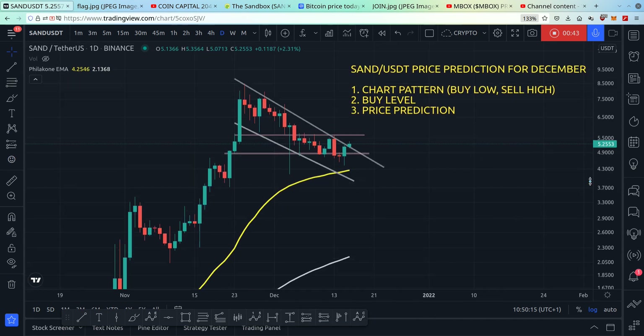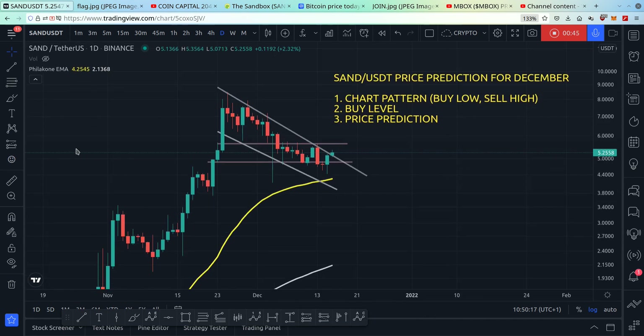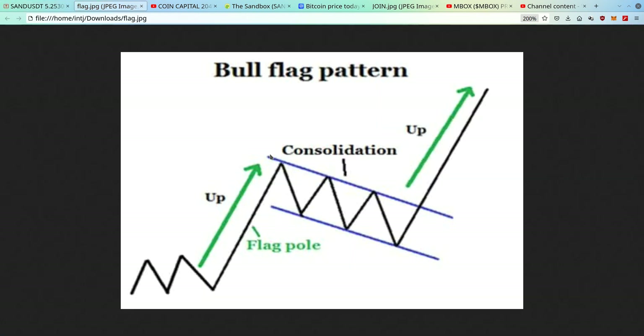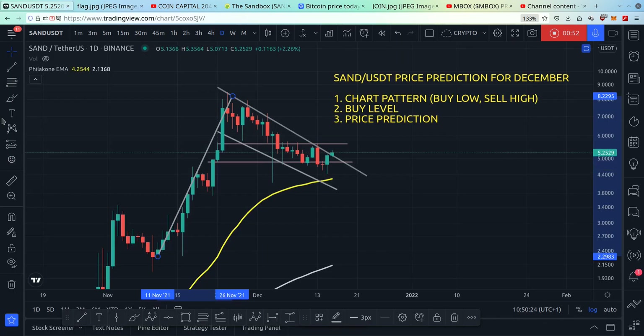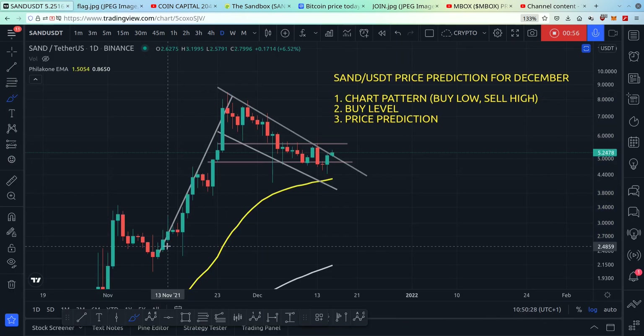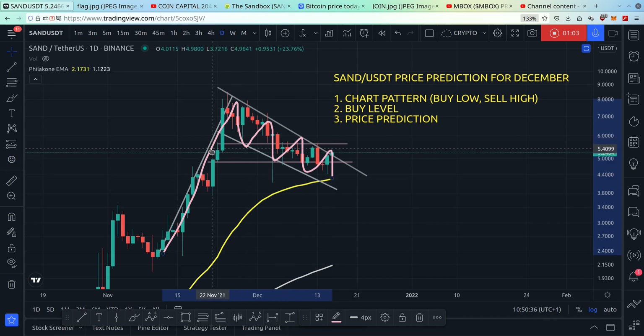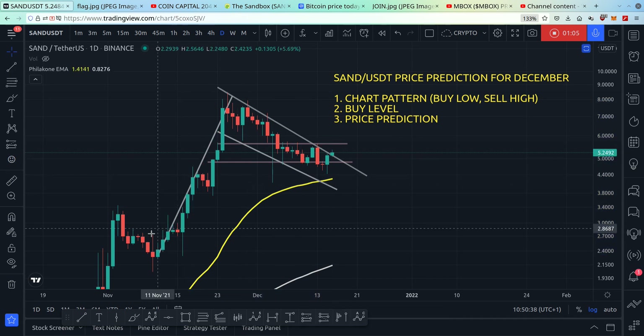Right now on SAND's chart, SAND has made a bull flag. A bull flag is a bullish continuation pattern, meaning there's a strong decent chance of pumping up. Here you see the flag — here's the pole and here's the flag — and see how the price is going like this.